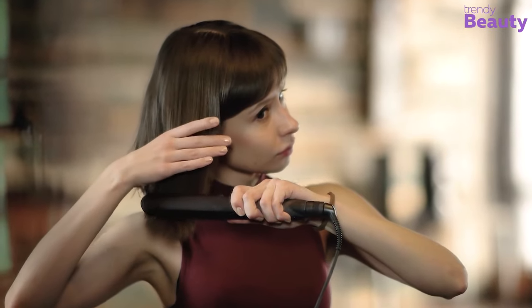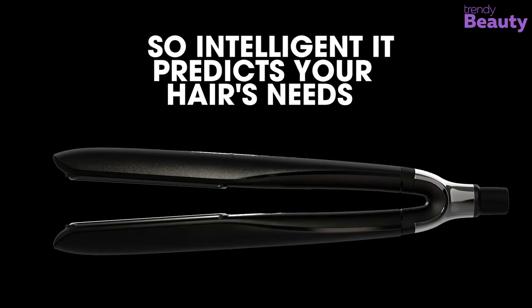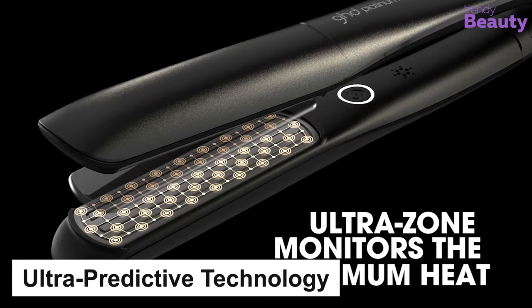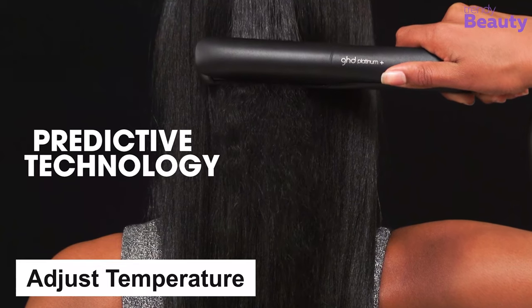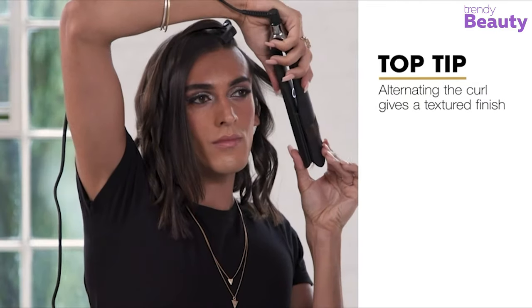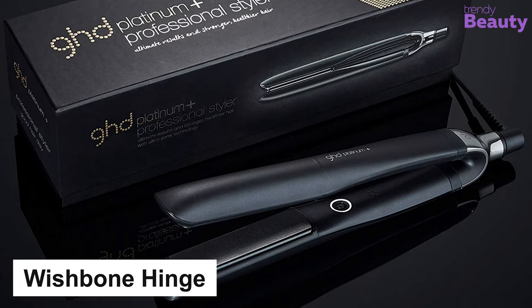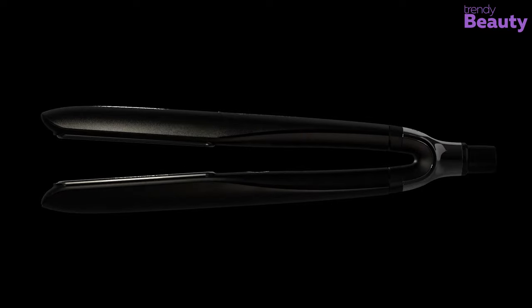Stop your search for the smartest hair straightener, because the GHD Platinum Plus is here! This award-winning hair straightener is the ultimate product you have been searching for. It is made with ultra-predictive technology, which enables the machine to recognize each strand of hair and adjust the temperature according to your necessity. It works at an optimum temperature of 365 degrees Fahrenheit, ensuring stronger, shinier and protected hair. It comes with other extraordinary features such as wishbone hinge, universal voltage, and 30-minute auto shut-off system, which makes the product exquisite in its own way.